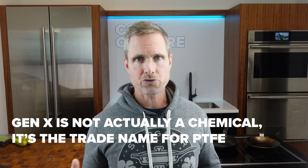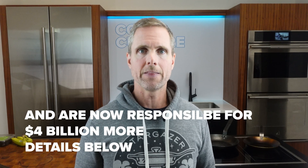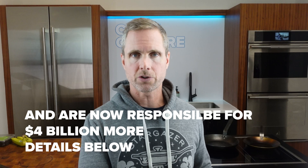DuPont changed things very quickly and produced a new chemical they called Gen X — Generation X. They changed the structure of the chemical they were using and then quickly just started using it in the same way. They became liable and paid out over three-quarters of a billion dollars. They never admitted any guilt, changed the company structure, changed the chemical, and kept selling Teflon — same thing, but now supposedly not going to kill you slowly.